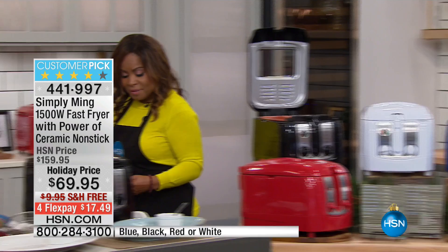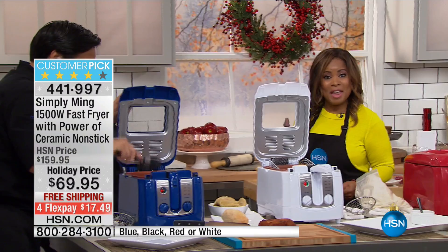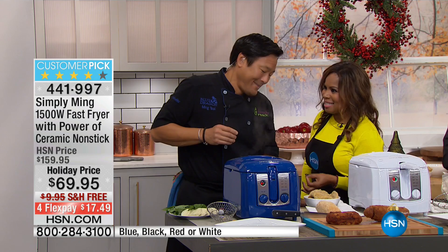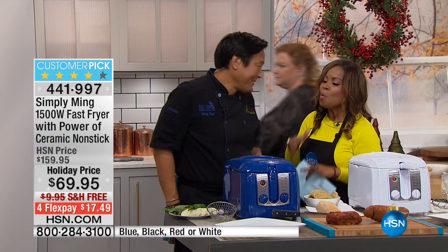Here are some of the things you're getting: obviously the fryer, along with 15 of the chef's famous recipes which you're going to enjoy. You've made it a customer pick, but anybody buying today is buying at the perfect time. This is sold out every single time, and the price today is unbelievable with all the great savings.